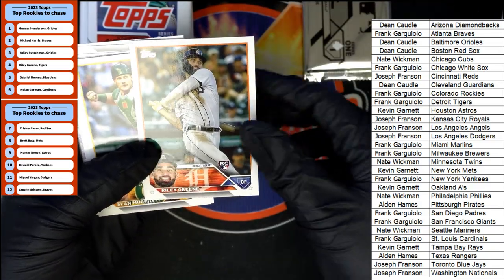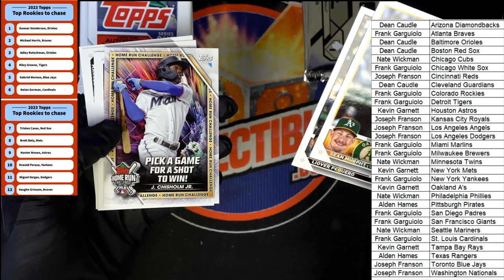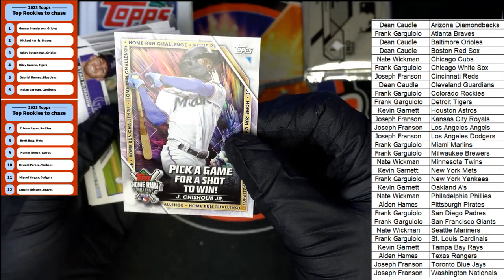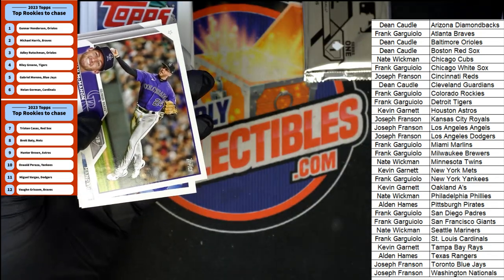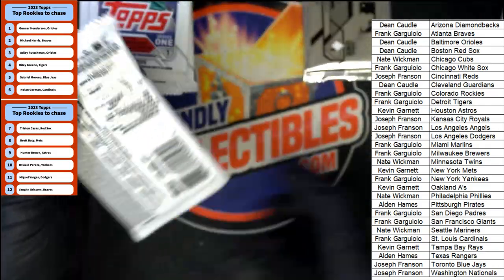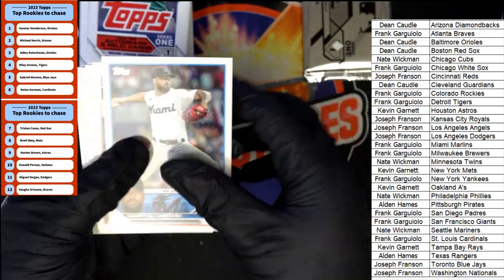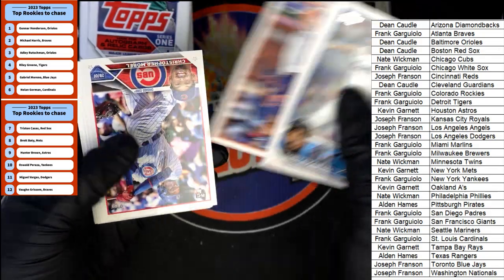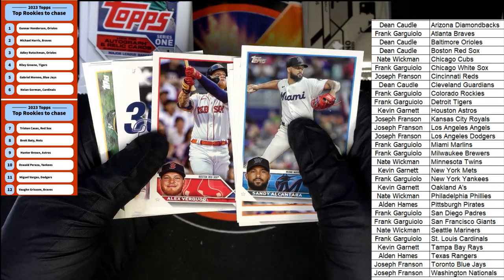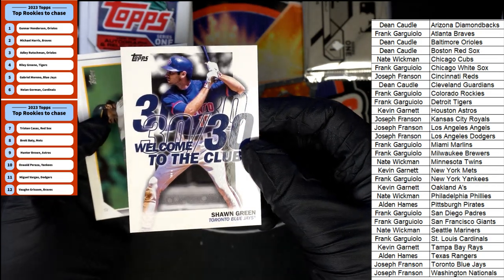There's a Riley Green, another top tier guy, for the Tigers owner — nice Tigers. And it's the Game Piece card for the Marlins owner, Home Run Challenge card. We still have not had our hit out of this break. We've had some nice parallels coming out of here so far. It's one of those per box — you get to try your luck at winning a special Topps parallel or short print. Sean Green, Blue Jays, 30 Club.